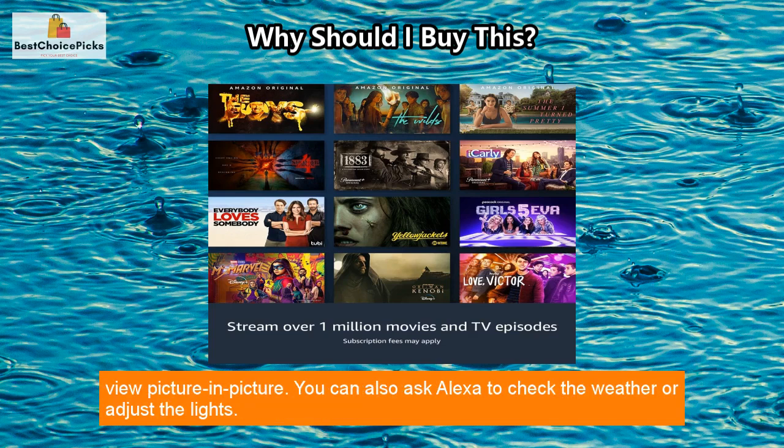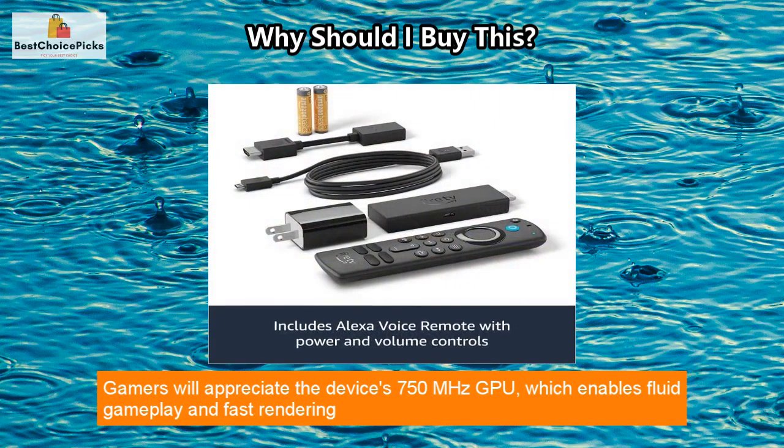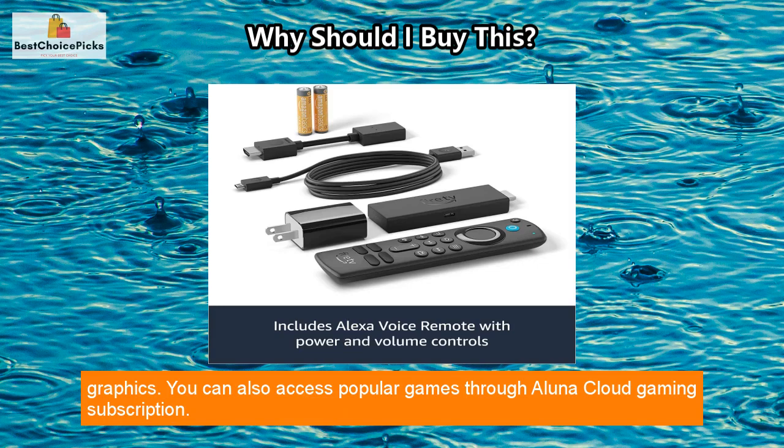You can integrate this streaming stick with your smart home. For example, you can view your front door camera without interrupting your show using Live View picture-in-picture. You can also ask Alexa to check the weather or adjust the lights.